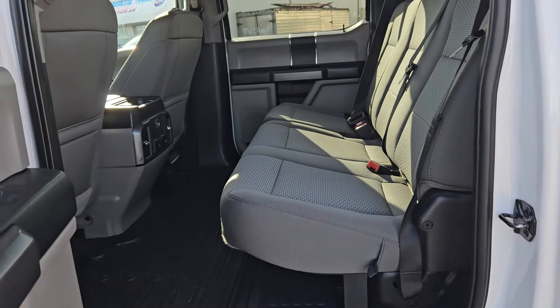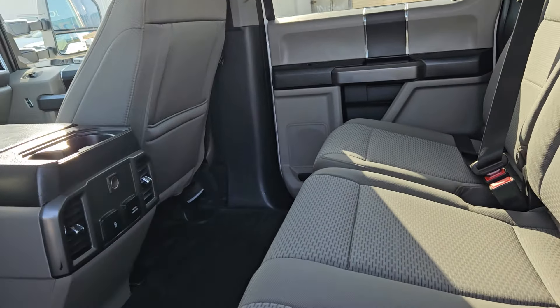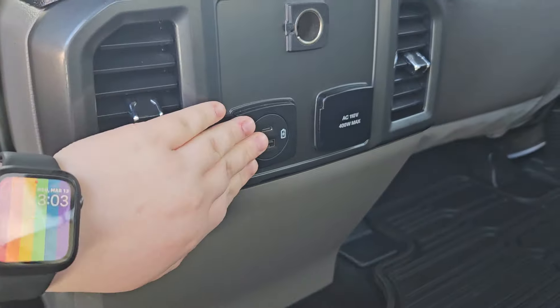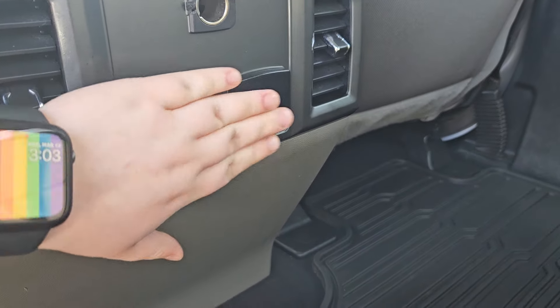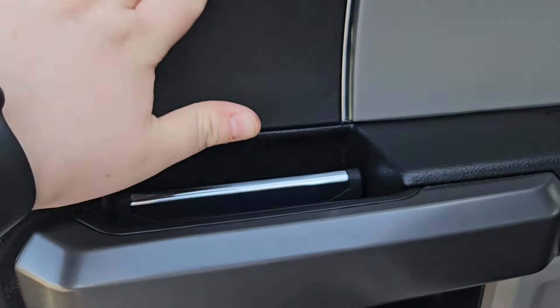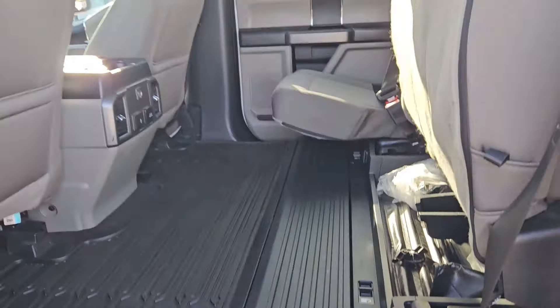Taking a look at the interior, we can see this vehicle comfortably seats up to five people. We do have this nice dark gray cloth interior, which is also textured in the middle. We have two cup holders, a 12-volt outlet, a USB and a USB-C, and a 110-volt outlet right there. We also have plenty of door space with black and gray accents on the door. And if you need a little extra cargo space, you can also lift that up for more space.